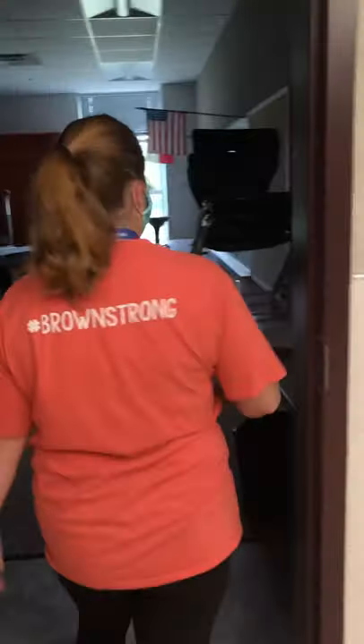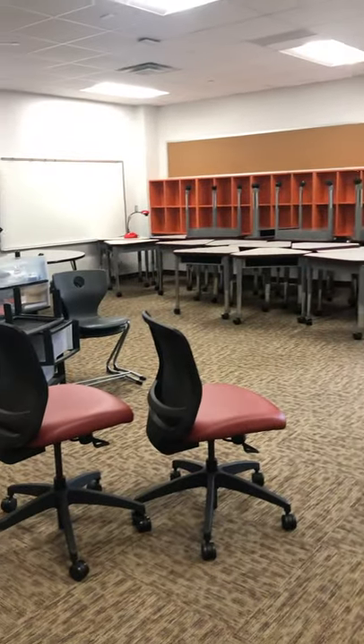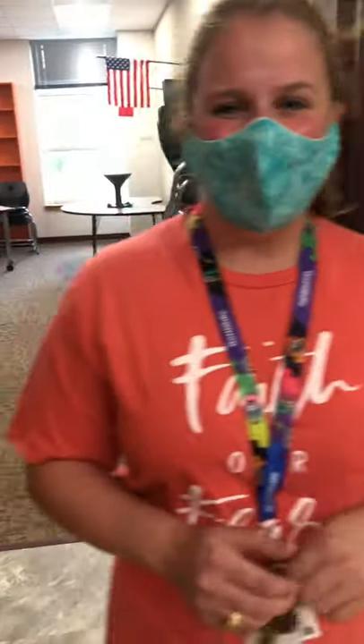She is new to White House this year, but she is so excited to get started with you guys. As you can tell, all of us have a work in progress for you guys, but we are super excited and we hope you enjoyed our tour. We can't wait to see you guys! Have a great rest of your summer and we'll see you soon. Bye!